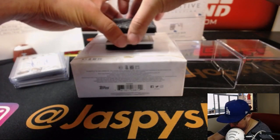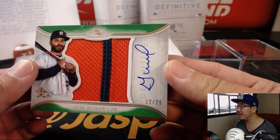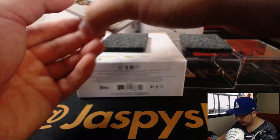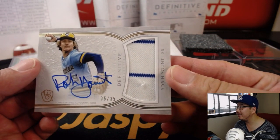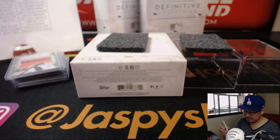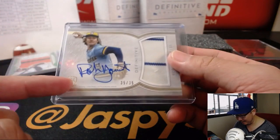Two more in this box. We've got Jose Altuve — nice big patch, nice autograph, 12 out of 25. Jeremy Tillman with the Houston Astros. And then on the bottom right here, we've got Robin Yount for the Brew Crew, 35 out of 35 — nice patch, and he's got a great autograph too. That goes to Jin and the Brew Crew. That's a cool hit. Love that logo too.